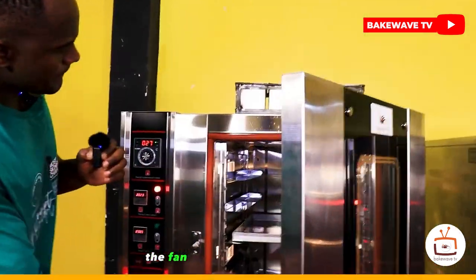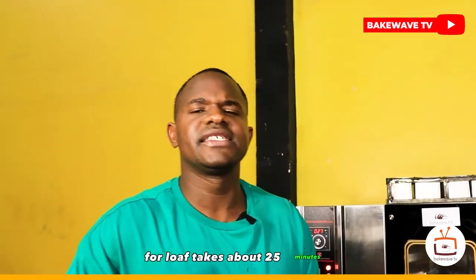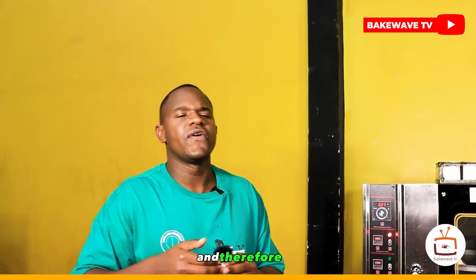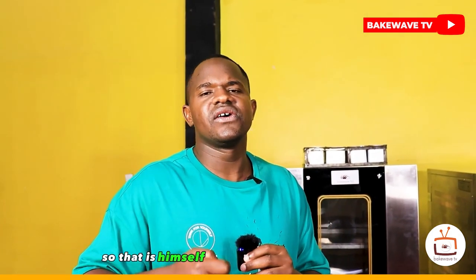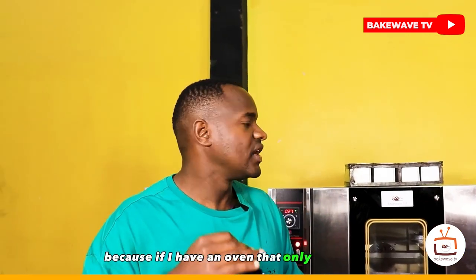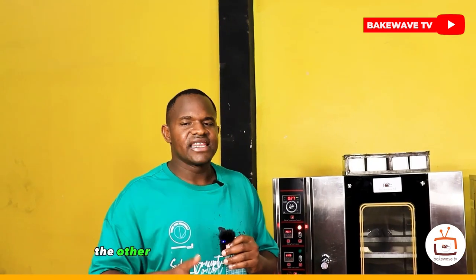Now let's go to the six savings of a convection oven. The first saving: the fan spreads heat very fast around the oven, reducing baking time — 25 minutes for a loaf and 9 minutes for buns. Saving time saves money because less baking time means less power consumed. The second saving is money: this oven spends only two units per hour, saving you a lot of money.